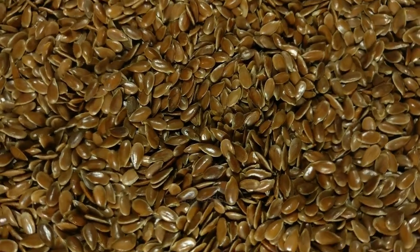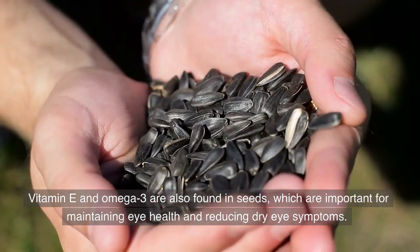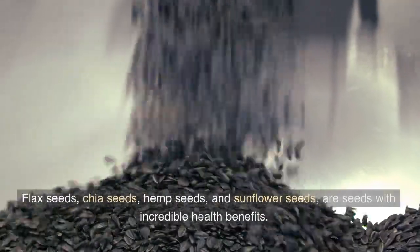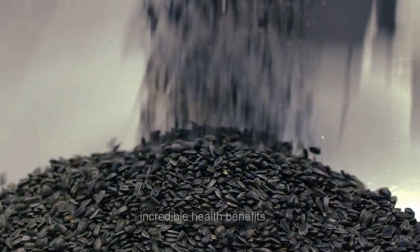3. Seeds. Vitamin E and omega-3 are also found in seeds, which are important for maintaining eye health and reducing dry eye symptoms. Flax seeds, chia seeds, hemp seeds, and sunflower seeds are seeds with incredible health benefits.